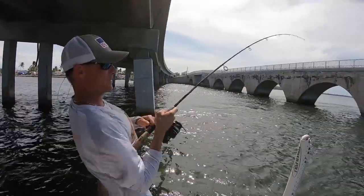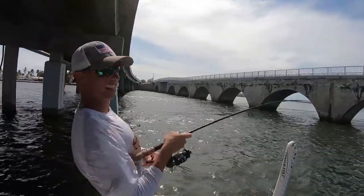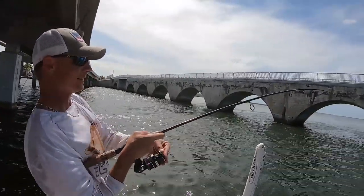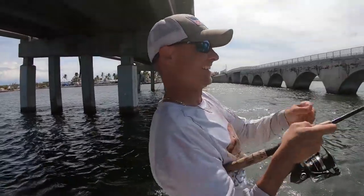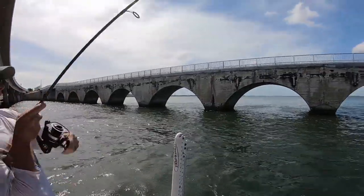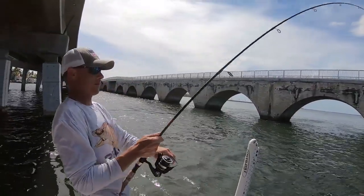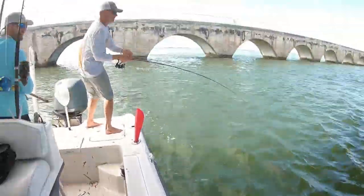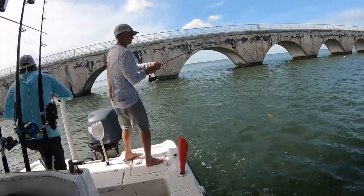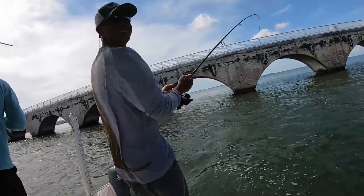Don't get worked, you're fighting him good — just kidding. Thanks for the pep talk. Is it a yellowjack? I hope it's a yellowtail. That is why it's fighting so hard — you got a permit on! Nice fish bro, that's awesome!